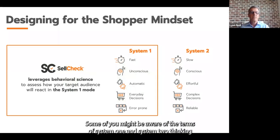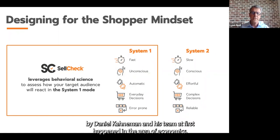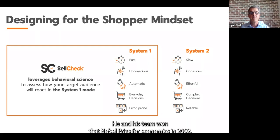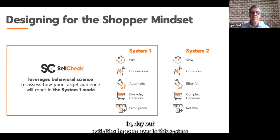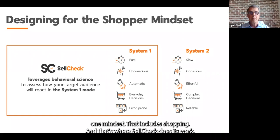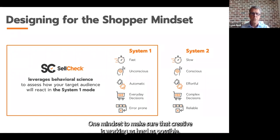Some of you may be aware of the terms System 1 and System 2 thinking, associated with the groundbreaking work of Daniel Kahneman and his team. They won the Nobel Prize for economics in 2002. What they vetted out is that our brains work in two distinctly different ways. System 1 is our fast, ready-access memory based on history and habits. System 2 is slow and laborious, consuming a lot of energy — like taking an exam. Kahneman discovered that about 95% of our day-to-day activities happen in the System 1 mindset, and that includes shopping. That's where SellCheck does its work.